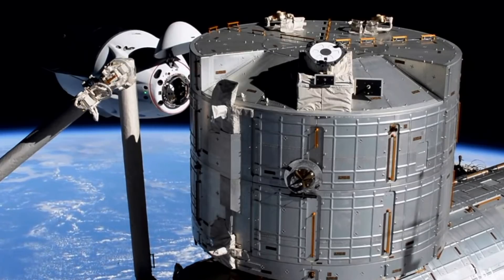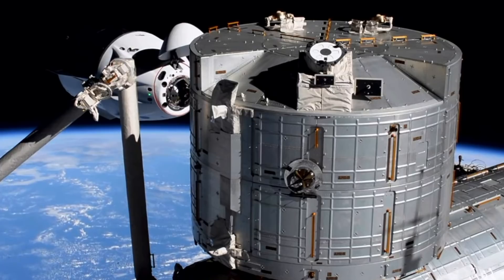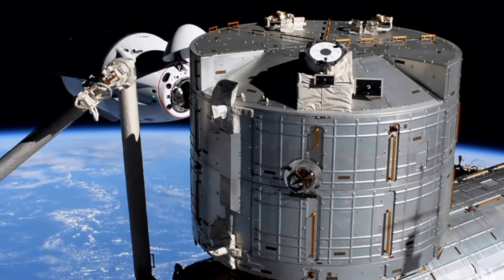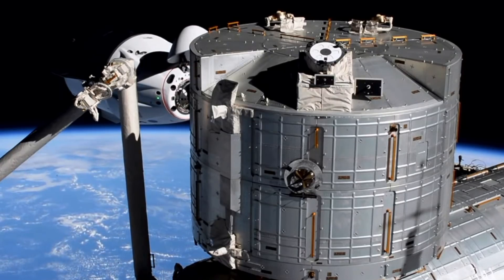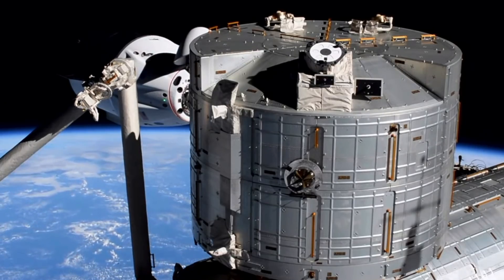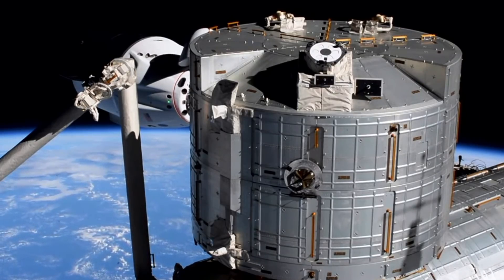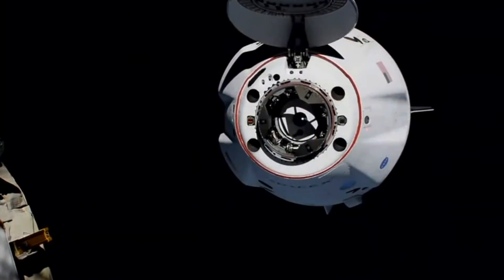You can see on your screen as Crew Dragon slowly approaches toward that port for docking. We're 13 meters and closing, making a slow and methodical approach to the docking port on the forward end of the International Space Station — that international docking adapter where Crew Dragon Endeavour has docked once before.